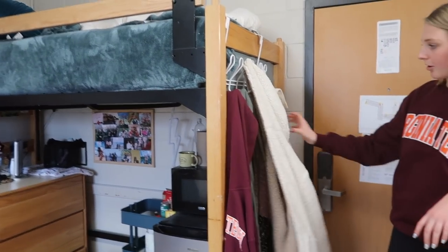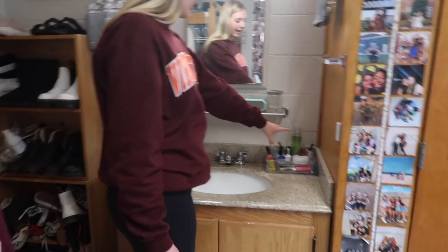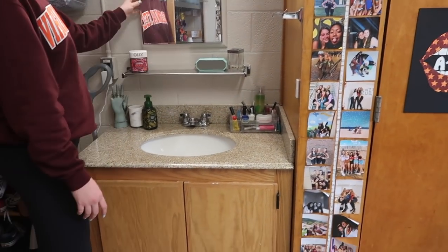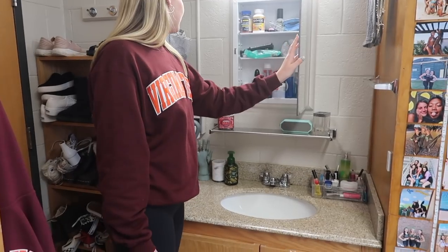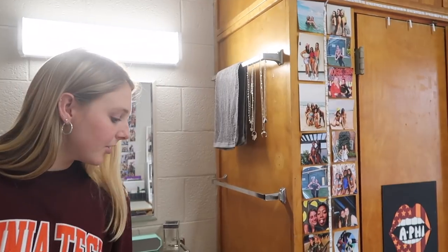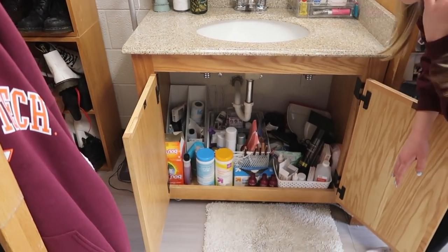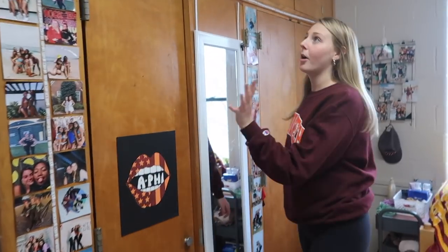Lily has a little coat rack hanging on her bed where she hangs all her coats. Me and Lily kind of split the sink area — we keep our toothbrushes, toothpaste, her little makeup caddy. I personally do my makeup at my desk but she does hers over here. This is an open mirror area where we keep all our essentials and cleaning supplies. Down here we have a lot of storage — Lily actually reorganized this right before we left.